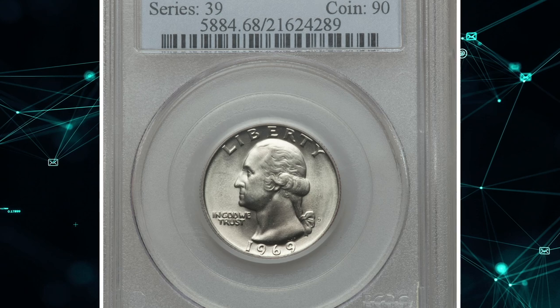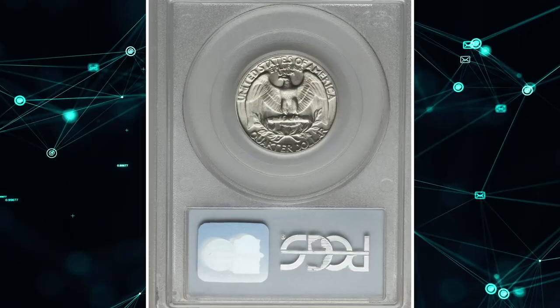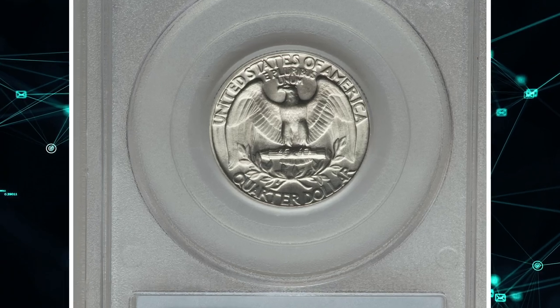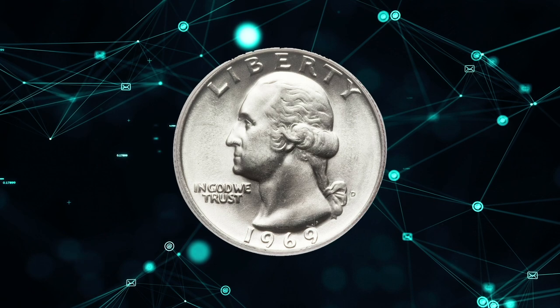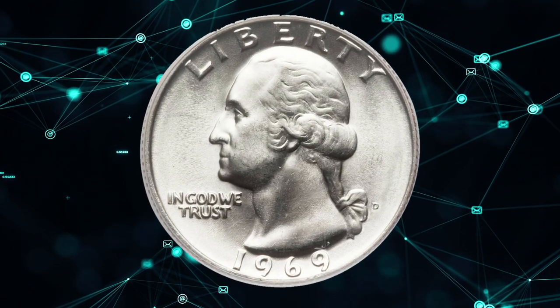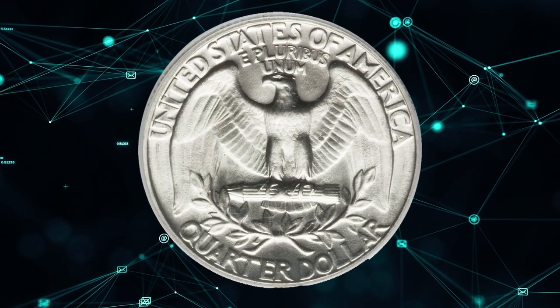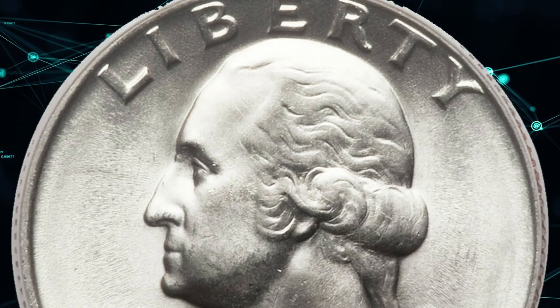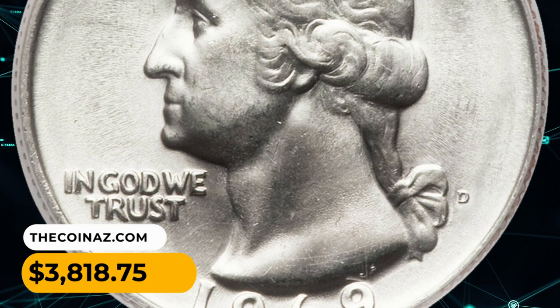Number 14. Here is a 1969 D Washington Quarter in MS68 condition. An important piece for the registry collector of post-silver Washington quarters. Minimally toned aside from a hint of gold on the reverse. Broadly lustrous with little detail in Washington's hair, as usual for this time in the master hub's life. It was sold for $3,818.75.